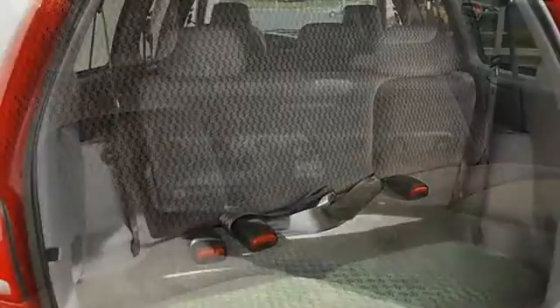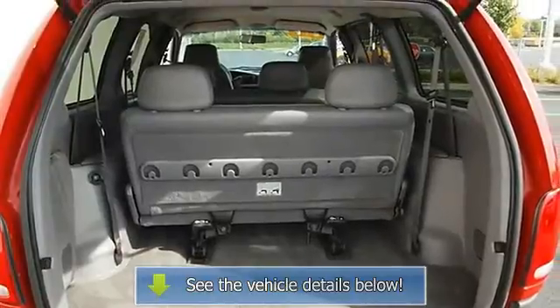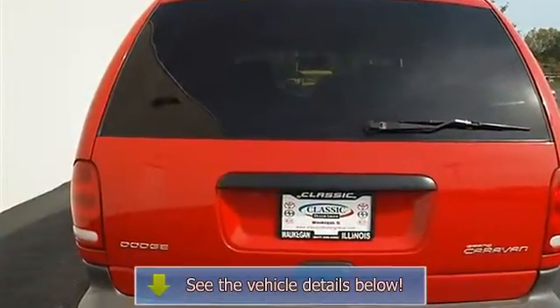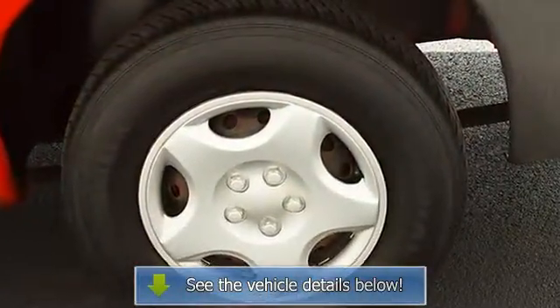Rear seat, bucket seats, second row bench seat, cloth seats, air conditioning, AM/FM stereo cassette, driver vanity mirror, passenger vanity mirror, front reading lamps, auxiliary power outlet, driver airbag, passenger airbag.